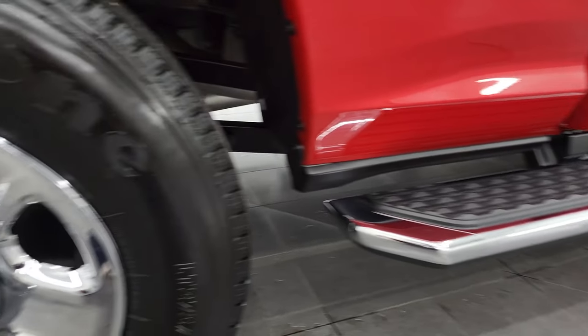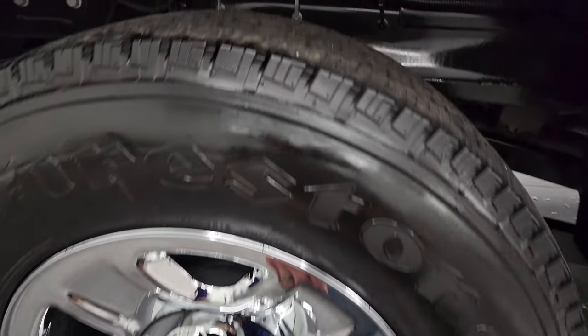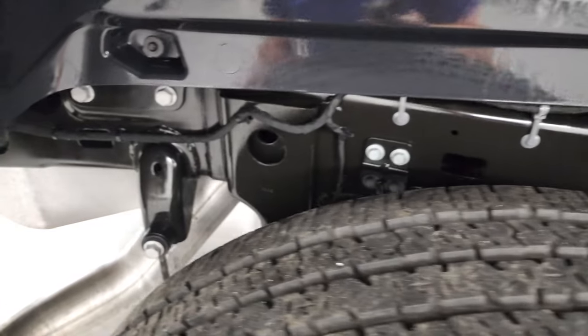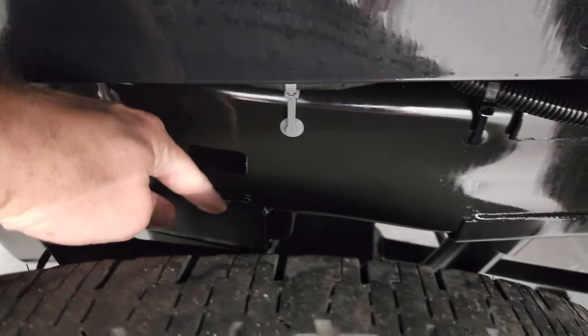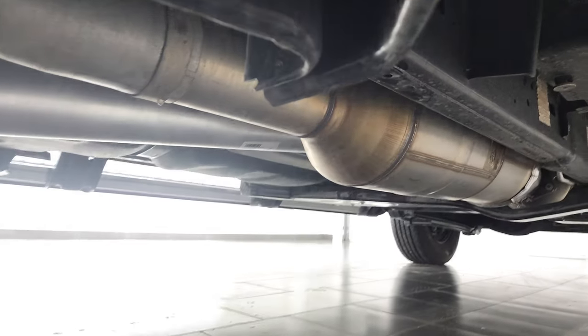If this video helps you make that buying decision, let your salesman know that you saw the video, that it was helpful, and that Brett sent you — then I can keep doing these videos. Back tires have just as much tread as the front tires, and the frame and underbody is extremely clean. It does have the air suspension, which I'll show you in just a little bit and explain how that works.